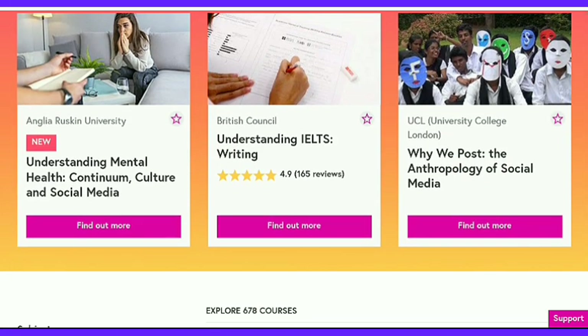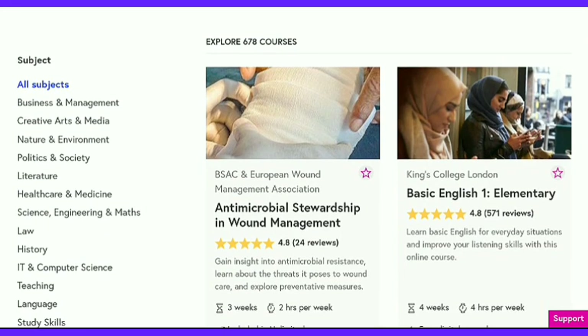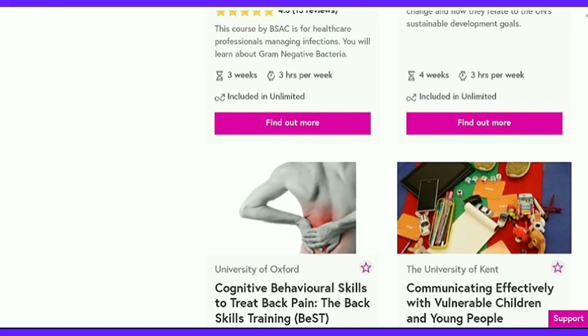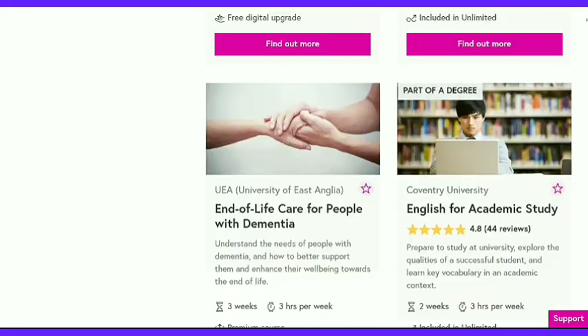British Council is the UK's international organization for cultural relations and educational opportunities. Students can apply for almost any academic fields and major courses, the majority of which are available on the British Council free online courses 2020.